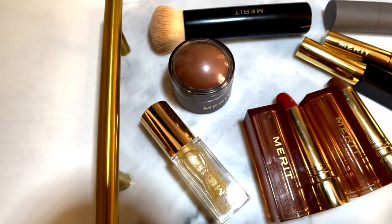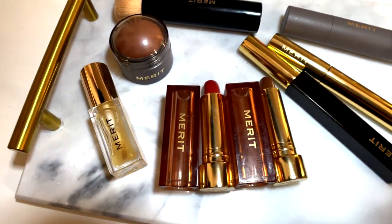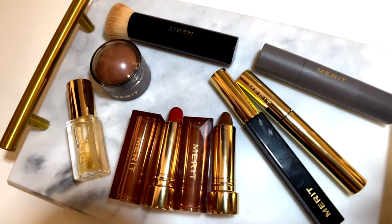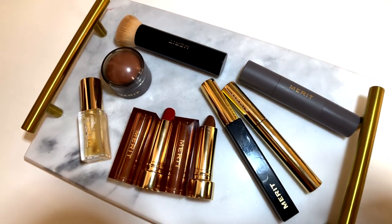Their makeup is amazing. They do specialize in minimalistic makeup, which is perfect if you are busy, on the go, or if you like a little bit of makeup but you don't want to overdo it. I definitely recommend checking out all of their products — they're very high quality and beautiful.